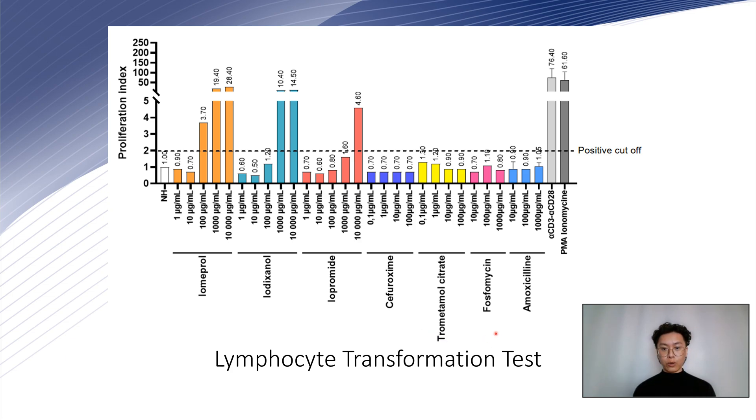We also tested trometamol citrate and fosfomycin containing trometamol, and used amoxicillin as a control. As you can see, the lymphocyte transformation test was positive only for the three ICMs.